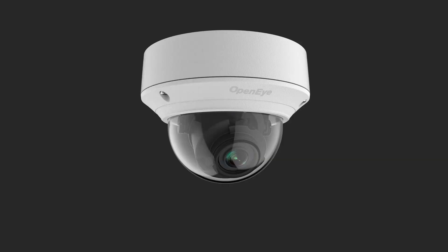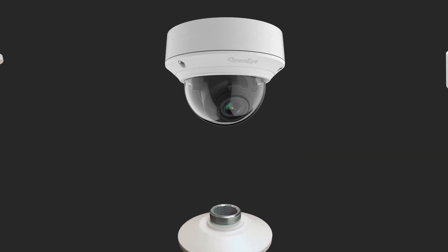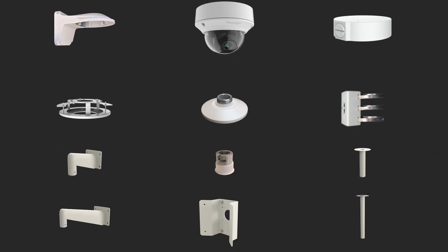In addition, a wide range of indoor and outdoor wall and ceiling mounts are available. A pendant cap is also available for compatibility with many existing OpenEye accessories.